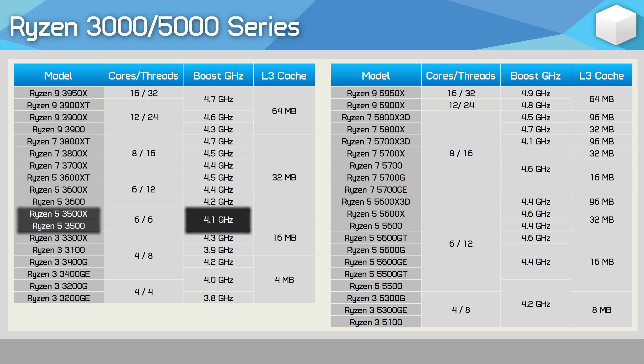With the 3500, AMD broke an unwritten rule. Whereas the 3500X came with 32 MB of L3 cache, the non-X version retained the same core configuration and even the same operating frequencies, but saw its L3 buffer slashed in half to just 16 MB. This model managed to fly under the radar for years as it was an OEM-only part, meaning you couldn't just go and buy it. Halving the L3 cache has a huge impact on performance, especially gaming performance — so keeping basically the same name was a big no-no.